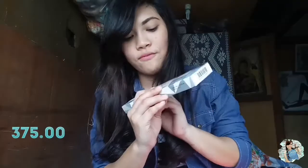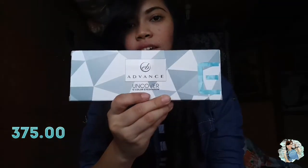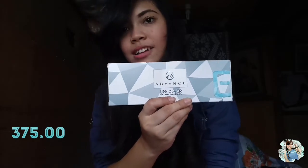At saka ito na yung last item. It is from Ever Belena Advance — Uncover 12 color eyeshadow palette. It costs 375 pesos.